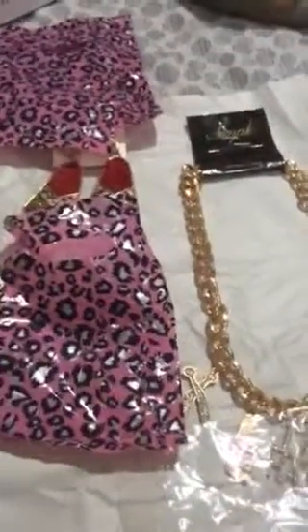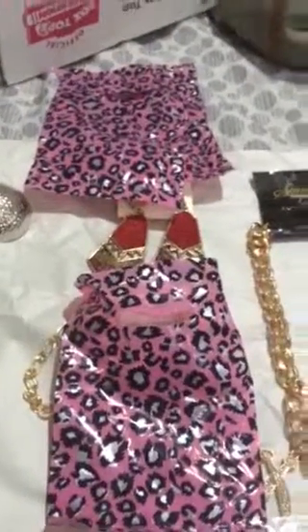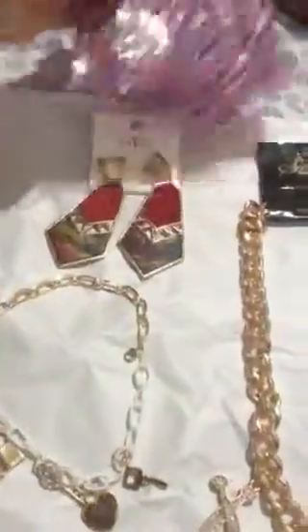I just want to thank her for the fast shipping. All the jewelry came packed in these beautiful cheetah bags that I will be keeping to store my jewelry in.